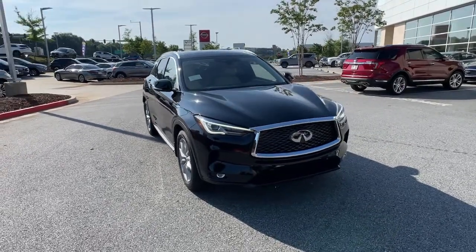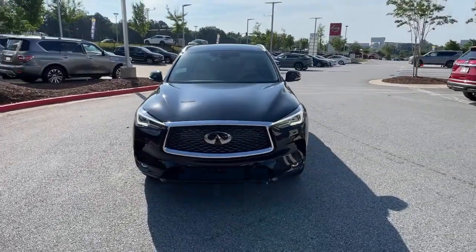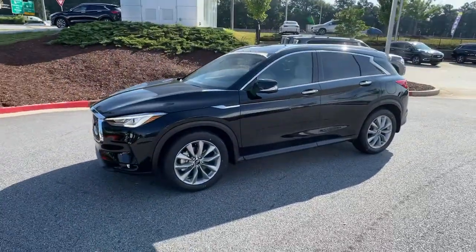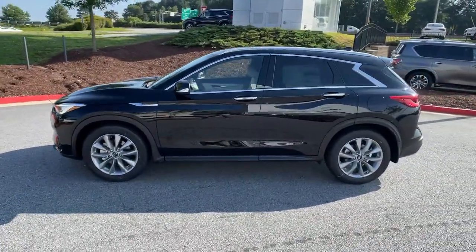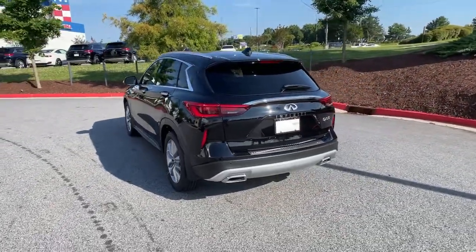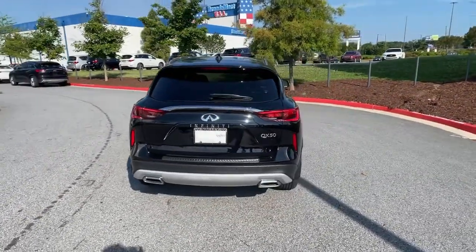Enjoy the view of this 2021 Infiniti QX50. Here's a spacious and luxurious QX50. This premium SUV wows and delights with a serenely quiet, exquisitely appointed cabin, driver assist safety features, and smooth, powerful performance.